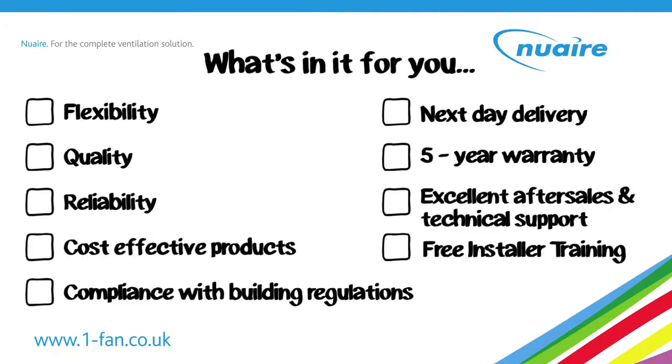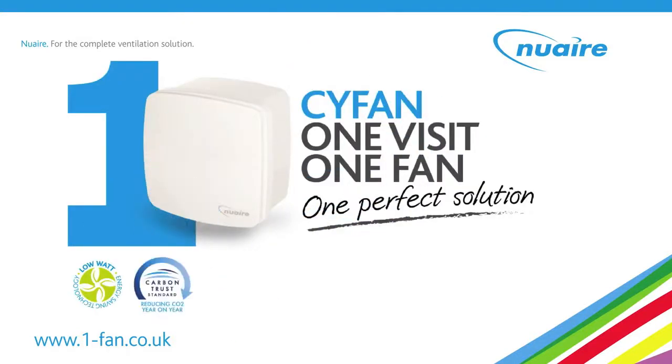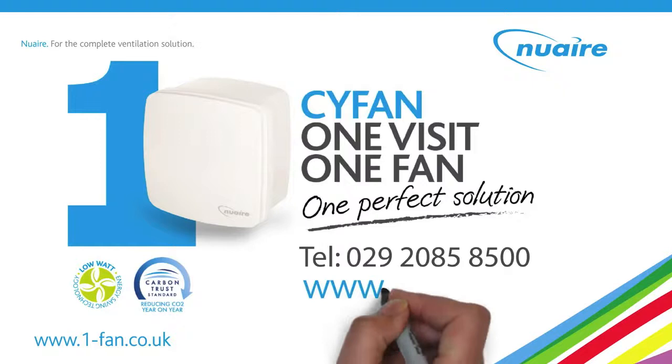With Kavan, you get flexibility, quality, reliability, cost-effective products, compliance with building regulations, next day delivery, five year warranty, excellent after sales and technical support, and free installer training. Why not visit www.one-fan.co.uk or give us a call.